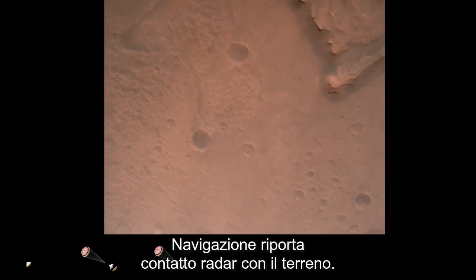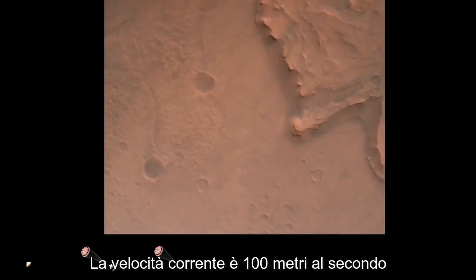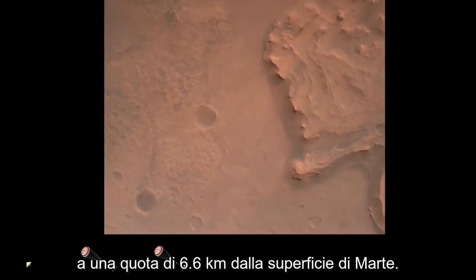Perseverance now has radar lock on the ground. Current velocity is about 100 meters per second, 6.6 kilometers above the surface of Mars.